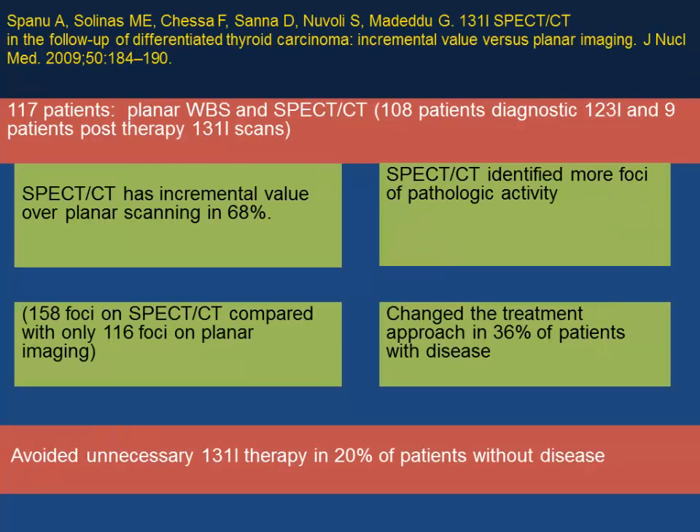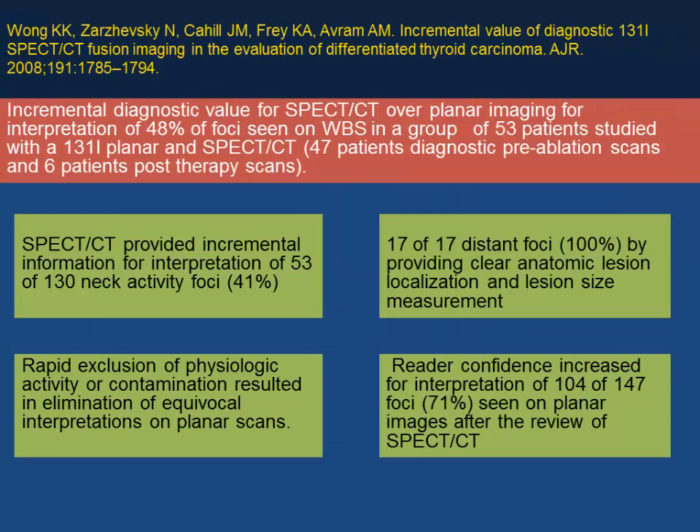Another study from Panel et al. reviewed 117 patients who had planar whole body scan, SPECT/CT, and some post-therapy iodine-131 scans. Having SPECT/CT in the algorithm changed the treatment approach in about 36% of patients with disease, and avoided unnecessary iodine treatment in 20% of patients with no disease on SPECT/CT. A study from Wong et al. showed SPECT/CT could rapidly exclude physiological activity or contamination on equivocal planar scans, improving reader confidence in approximately 71% of patients.